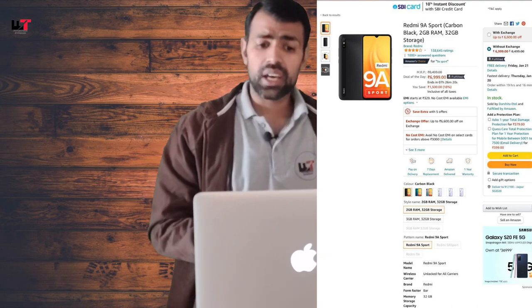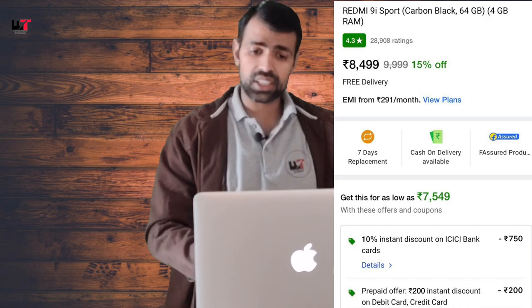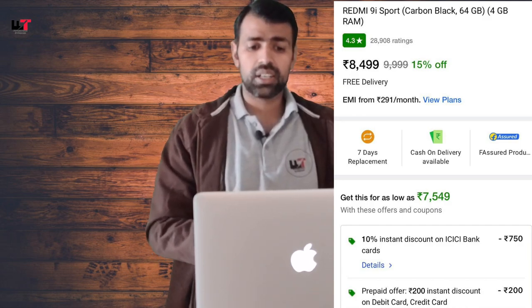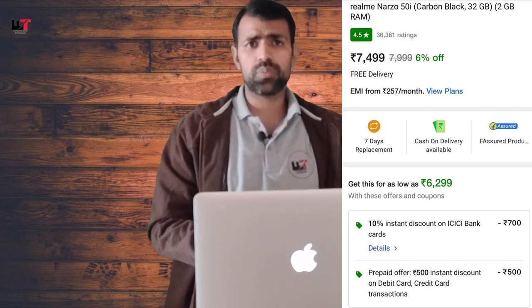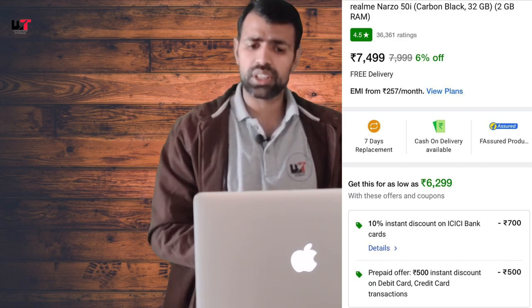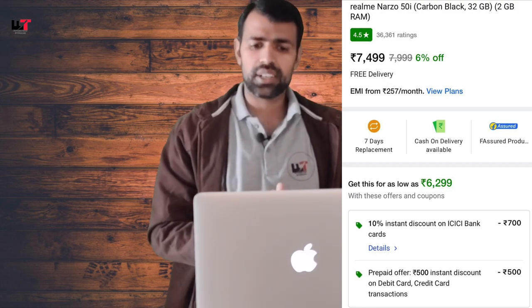This is on Amazon. If you go for the 9i Sport upgrade variant with 4GB RAM and 64GB storage, you will get it at 7,550 rupees with a bank offer. The next phone is the Narzo 50i, which comes with 2GB RAM, 32GB storage, and a 5,000 mAh battery, priced at around 6,300 rupees.